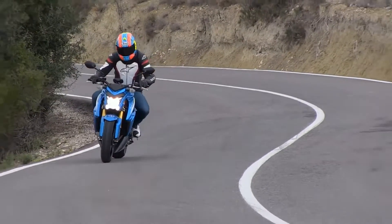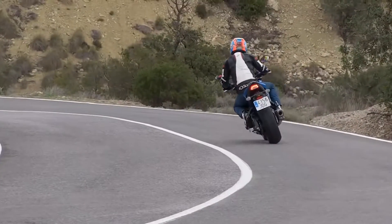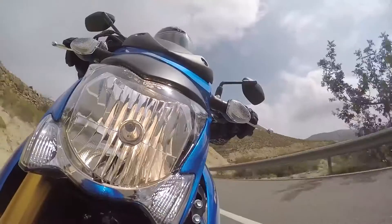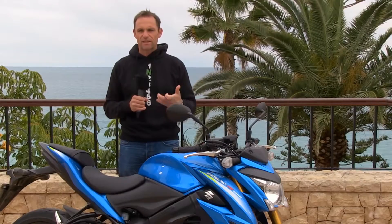The engine is beautifully tractable with that distinctive GSX-R growl we all recognize from GSX-Rs of ten years ago. It's really good fun and pulls really good wheelies.